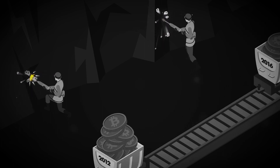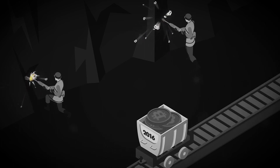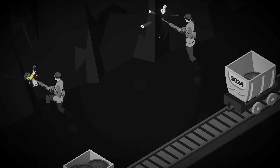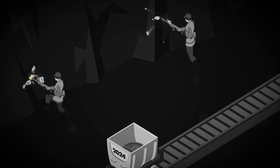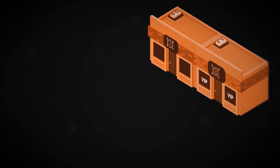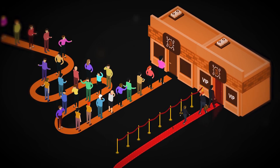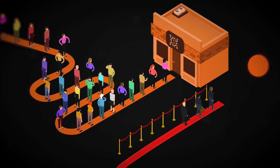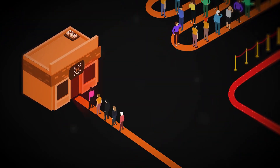Downsides to this system can already be observed today. Because the block reward is cut in half every four years, the value of Bitcoin must increase. Otherwise, miners will be forced to raise transaction fees and sell hardware in order to offset lower rewards. Furthermore, in times of high usage, transactions have experienced large fee hikes due to the competitive fee market.